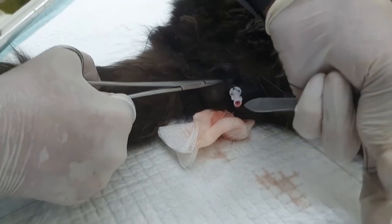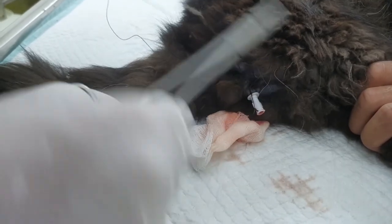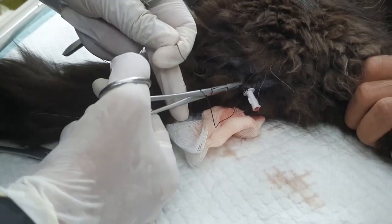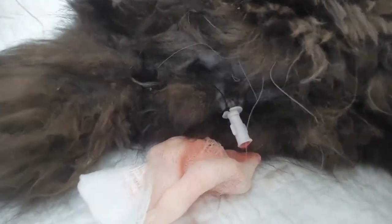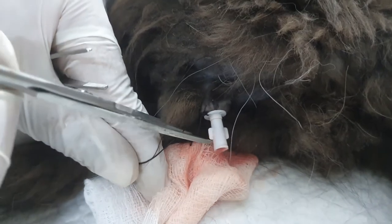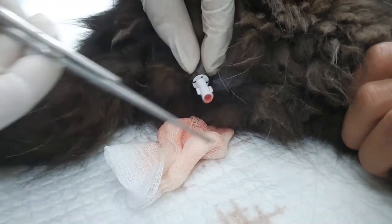We will also go for other medications, for example fluid therapy and additional treatments. We will also recommend a proper diet for this cat to help overcome the inflammation and urinary obstruction issue. Thank you so much for watching, and stay tuned for more videos. If you want a specific kind of video, please let me know in the comment section.